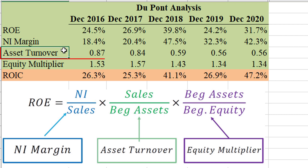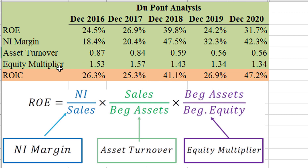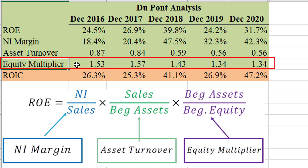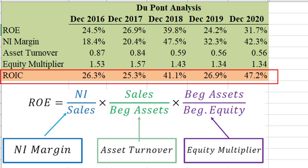Asset turnover tells us for every dollar of assets, how many dollars in sales you generate. For them it's not that great — very typical for the industry though. Their most recent year they're generating 56 cents in revenue for every dollar of assets. The equity multiplier captures the effects of leverage; they're very under-levered right now, and if they levered up a bit they would have a very impressive ROE. I'm also listing return on invested capital — a lot of people view this as the true return on the company — and it's close to 50% in the past year, so by the numbers, a really nice business.